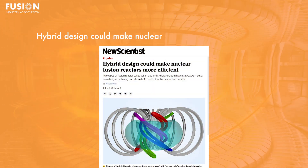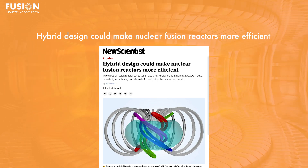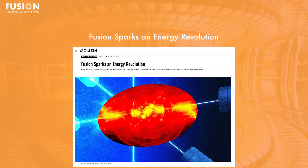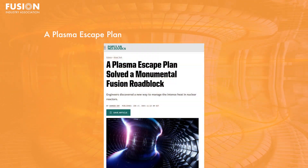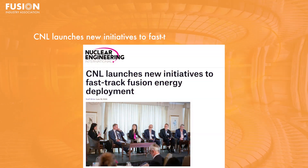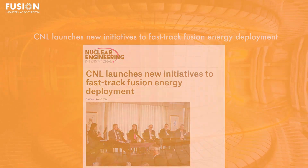Stories today include: one, hybrid design could make nuclear fusion reactors more efficient; two, fusion sparks an energy revolution; three, a plasma escape plan solved a monumental fusion roadblock; and four, CNL launches new initiatives to fast-track fusion energy deployment. And of course I'll have some bonus stories at the end.